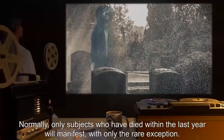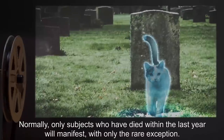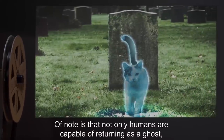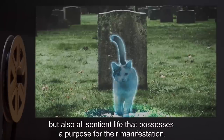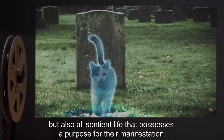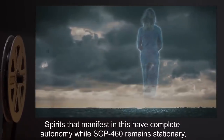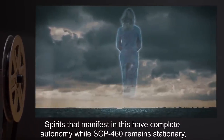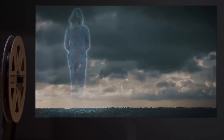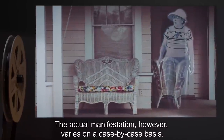Normally, only subjects who have died within the last year will manifest, with only the rare exception. Of note is that not only humans are capable of returning as a ghost, but also all sentient life that possesses a purpose for their manifestation. Spirits that manifest have complete autonomy while SCP-460 remains stationary, and will revert back to whatever nature they possessed in life. The actual manifestation, however, varies on a case-by-case basis.